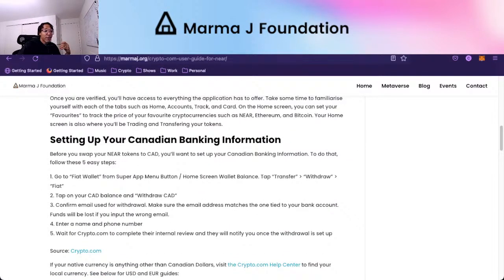Setting up your Canadian banking information: this guide is specifically for Canadians because myself and Bianca who wrote this article are Canadian. If you're American or European and you go through this process and want to write a guide or add to this guide, please feel free to write a proposal — you could earn 10 MarmaJ for supporting the foundation. To set up, go to the fiat wallet from the super app menu button on the home screen wallet balance, tap transfer, then withdraw, then fiat. Tap your Canadian balance and withdraw CAD. Confirm your email used for withdrawal and make sure it matches your bank account, as funds will be lost if you put in the wrong email. Enter a name and phone number, and wait for crypto.com to complete their internal review.